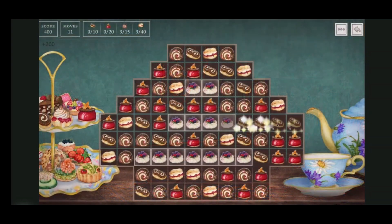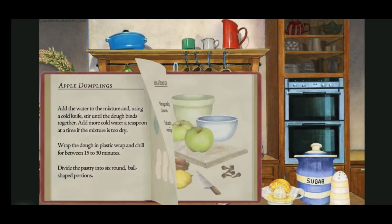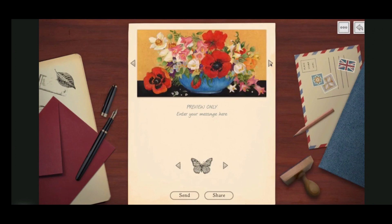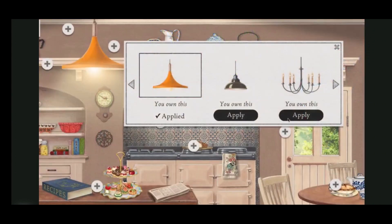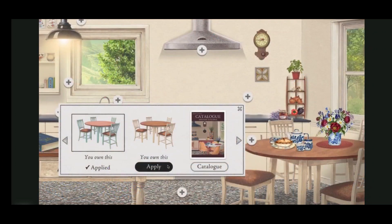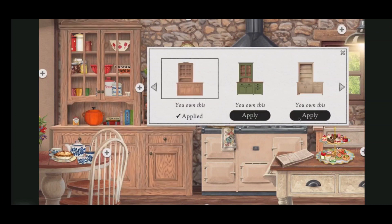There are new games, Match 3 and Sudoku, as well as recipes — it is a kitchen after all — and new stationery for the writing desk. But best of all, we've drastically reduced the number of points you need in order to purchase new fixtures and furniture throughout the cottage and summer garden too. So the rewards you earn playing games will go a lot further than before.